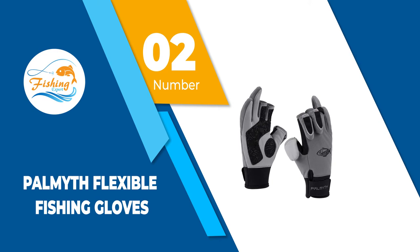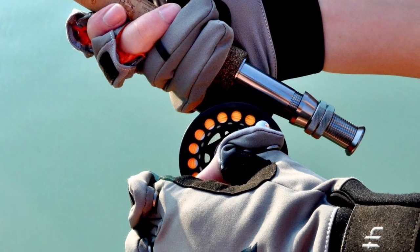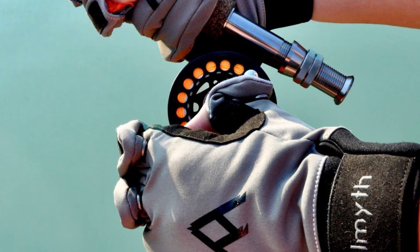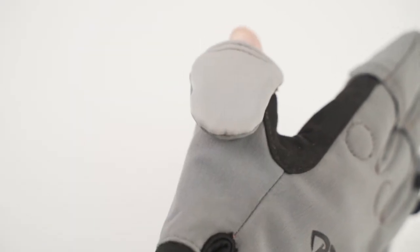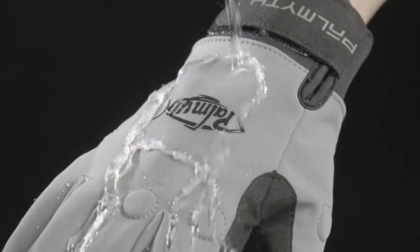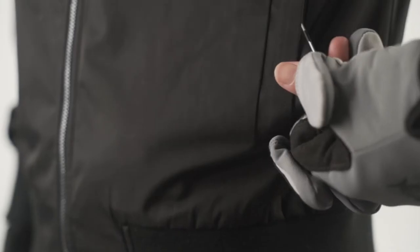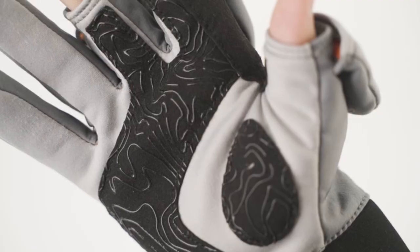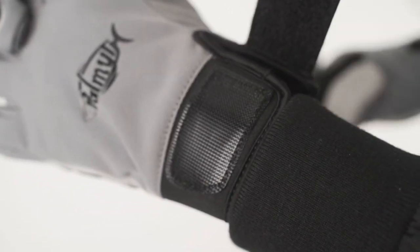Number 2: Palmyth Flexible Fishing Gloves. Choosing the best fishing gloves is never an option limited to one product. As one of the best waterproof fishing gloves, Palmyth's design impresses even the most demanding wearer. Made with a soft shell construction, these gloves keep water and snow away and are mainly recommended in bad weather. I also use them as soon as temperatures drop during the fall, as the cold wind specific to this period is always an irritation.